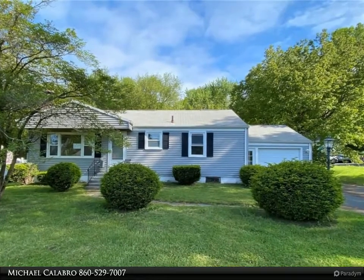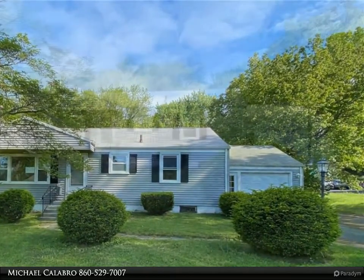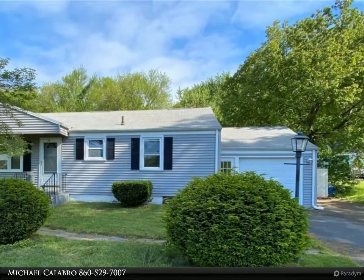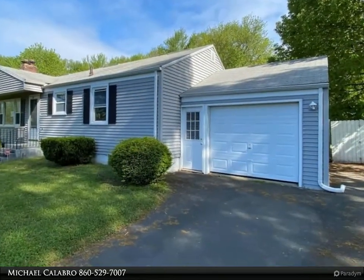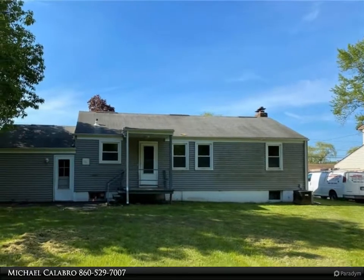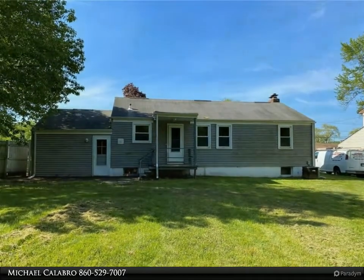Don't miss the opportunity to purchase the buy of the year: a nice five-room, three-bedroom ranch with one-car attached garage, large level backyard, living room with fireplace, hardwood floors throughout, eat-in kitchen, and full basement. Best of all, this property has available FHA financing, and the sale is restricted for the next 15 days to owner occupants.